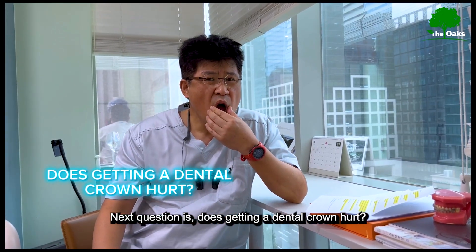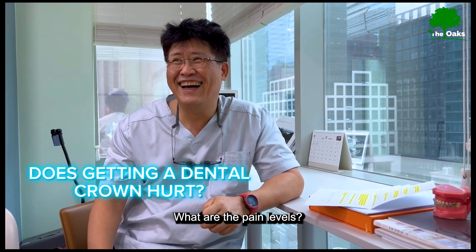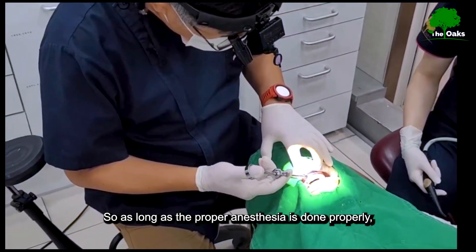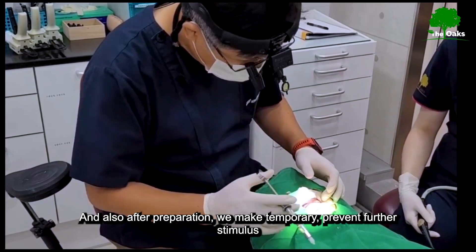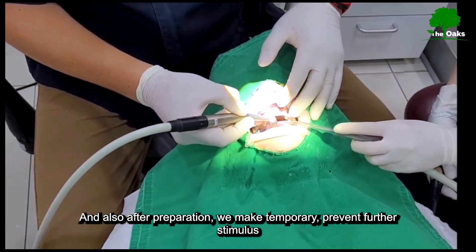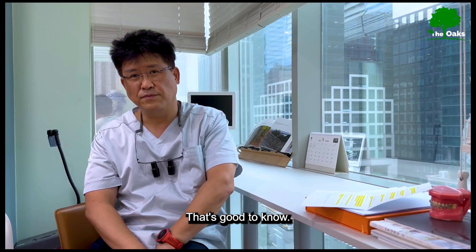Does getting a dental crown hurt? What are the pain levels? In most cases, when we start making crowns, we do anesthesia. As long as proper anesthesia is done, there is no problem. After preparation, we also make temporaries to prevent further stimulus such as cold and heat sensitivity. But there is no problem overall.